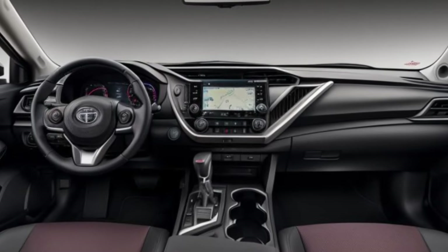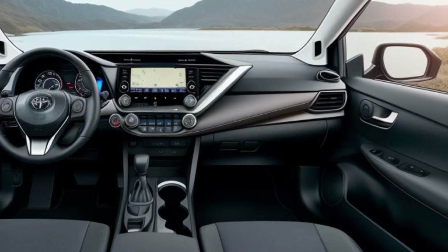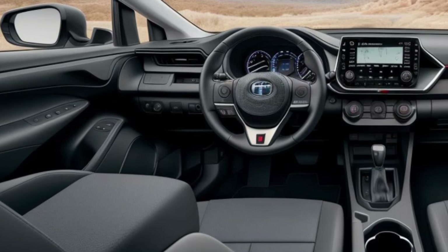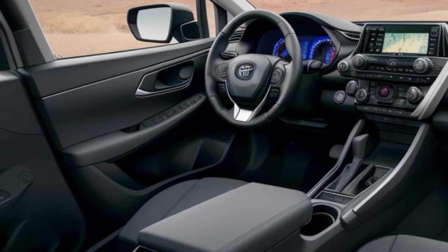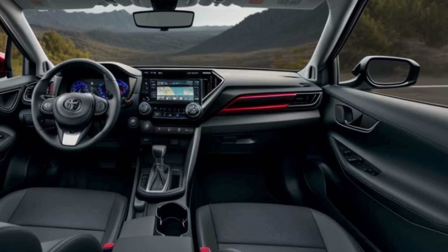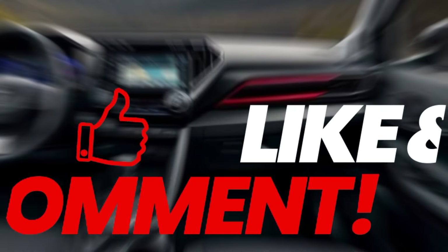Safety is paramount in the 2025 Toyota Corolla Cross. It comes equipped with the latest driver assist technologies, including adaptive cruise control, lane keeping assist, and blind spot monitoring. These features ensure that you and your passengers are protected on every drive.